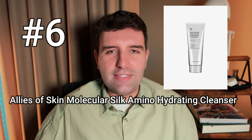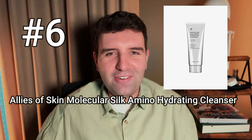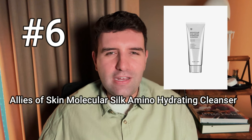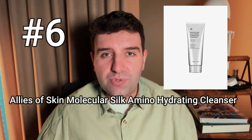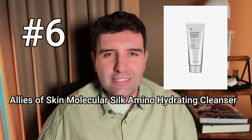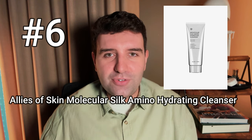Number 6 on the list is the Allies of Skin Molecular Silk Amino Hydrating Cleanser. I think I've used this before it was reformulated, and I'm not sure if it underwent a full reformulation or just a tweak. The texture was really nice — a little bit more of a unique experience — I just found the original scent a little bit unpleasant. I don't know if that has changed, but this cleanser is beloved by a lot of people. Let me know your feeling on the old one versus the newer one.